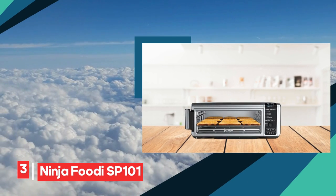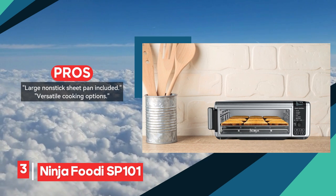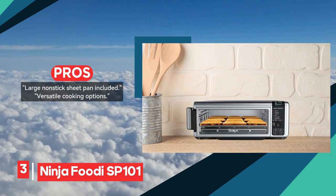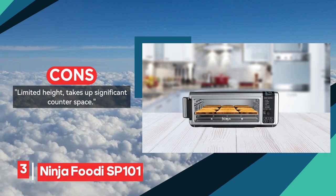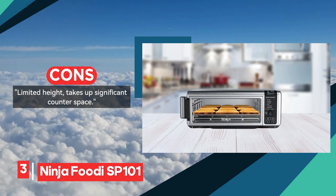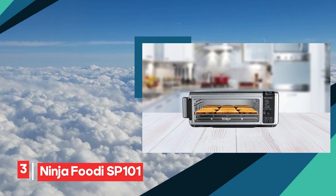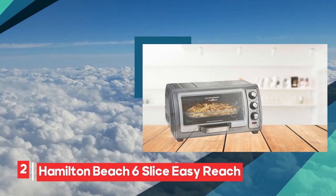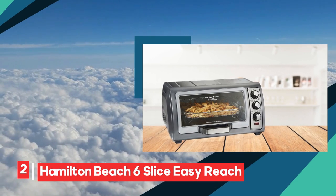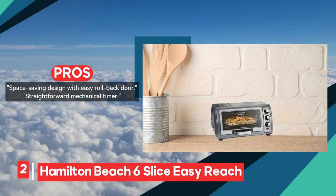Now let's delve into the Ninja Foodi SP101. This appliance is a powerhouse, providing a capacious toaster oven with multi-functionality. With features like air frying, digital controls, and easy cleaning, it emerges as a top contender in the realm of kitchen appliances.